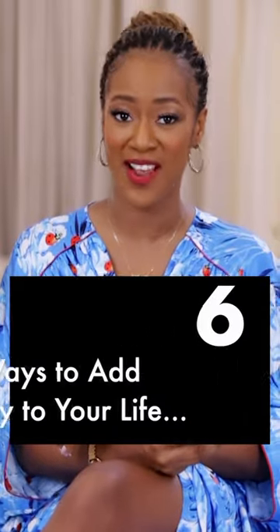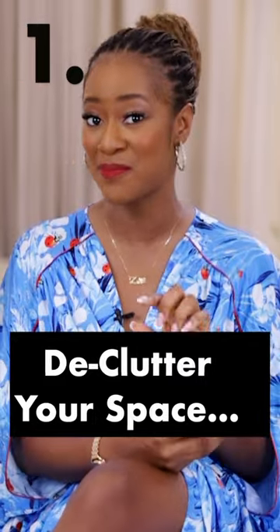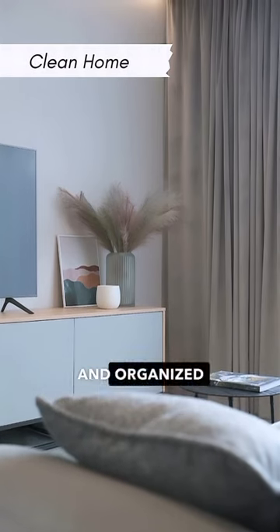There are six ways to add luxury to your life regardless of the budget you're working with. Declutter your space and organize it, because a decluttered and organized space definitely screams luxury.